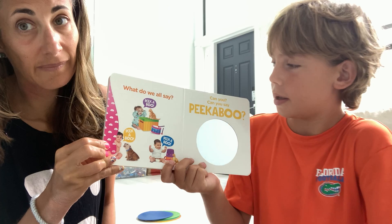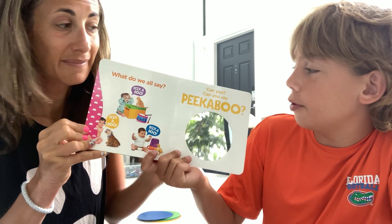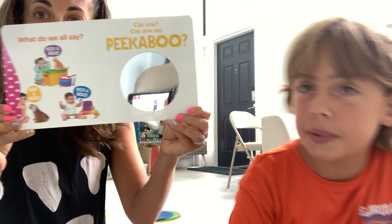What do we all say? Peek-a-boo! Can you say peek-a-boo?